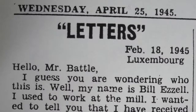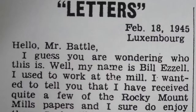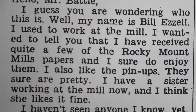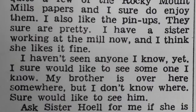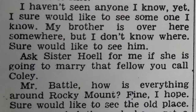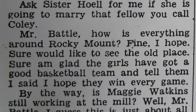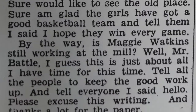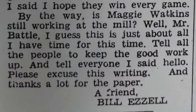Hello, Mr. Battle. I guess you're wondering who this is. Well, my name is Bill Ezell. I used to work at the mill. I wanted to tell you that I received quite a few of the Rocky Mount Mills papers and I sure do enjoy them. I also like the pinups — they sure are pretty. I have a sister working at the mill now and I think she likes it fine. I haven't seen anyone I know yet. I sure would like to see someone I know. My brother is over here somewhere, but I don't know where. Sure would like to see him. Ask Sister Ho for me if she is going to marry that fellow you call Coley. Mr. Battle, how is everything around Rocky Mount? Fine, I hope. Sure would like to see the old place. Sure am glad the girls have got a good basketball team — tell them I said I hope they win every game. By the way, is Maggie Watkins still working at the mill? Well, Mr. Battle, I guess this is just about all the time I have. Tell all the people to keep the good work up and tell everyone I said hello. Please excuse this writing and thanks a lot for the paper. A friend, Bill Ezell. April 18th, 1945, Luxembourg.